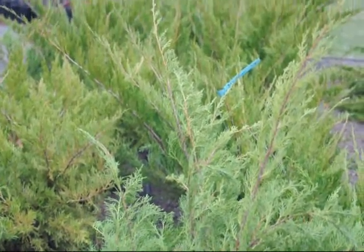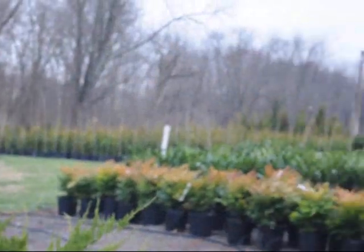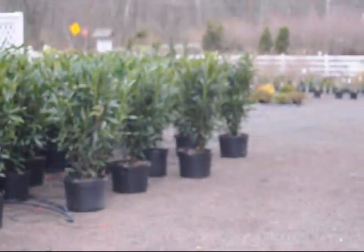Give us a call at 215-651-8329 for your trees and shrubs. We're here at Highland Hill Farm on Route 313 in Fountainville, PA.